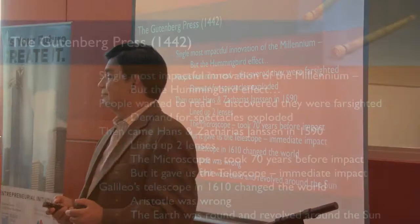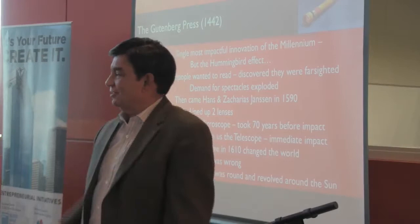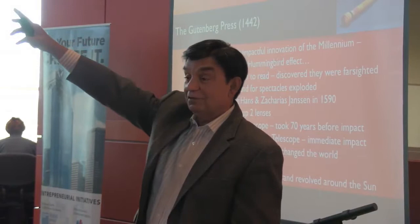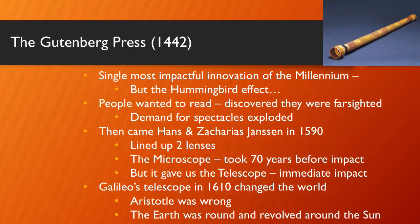He looked into the sky. He saw that Jupiter had moons that revolved around Jupiter, and he said, wait a minute — that means the sun doesn't revolve around us, we revolve around the sun. The world changed — from Aristotle to Copernicus, that world completely changed to one where we knew that the earth and the planets revolve around the sun. Galileo did so many more things, and more will come up.